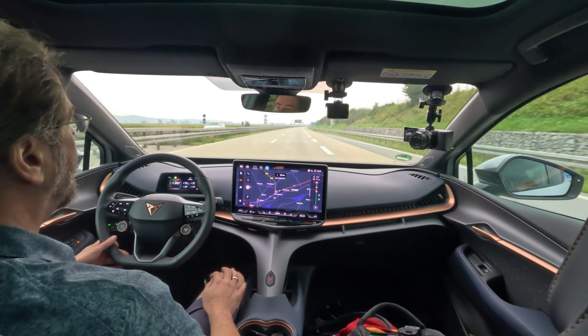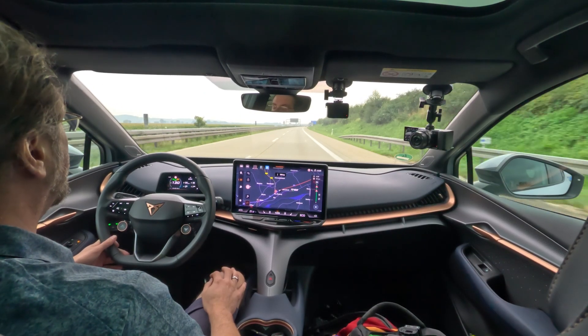So 85 kilometers to go, I have 136 kilometers of range, and consumption is still going up. Maybe on the way back it will improve — we'll see.